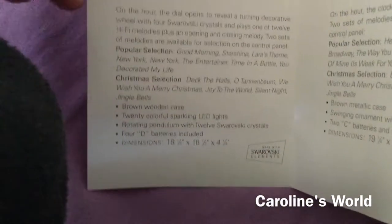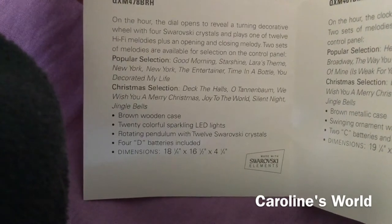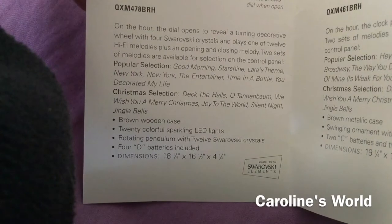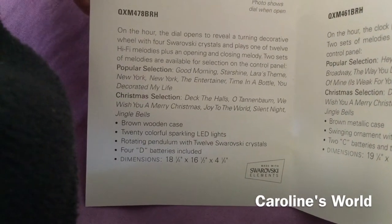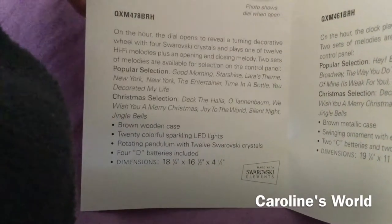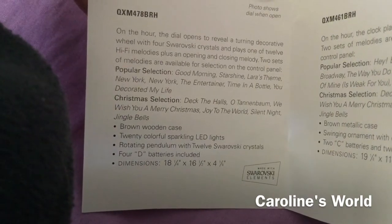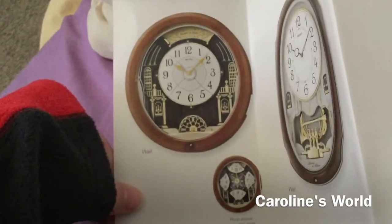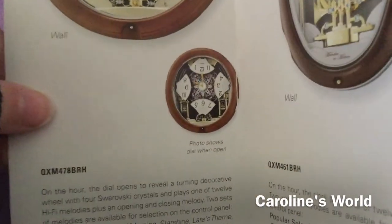The QXM 478 BRH plays 'Good Morning Starshine,' 'Laura,' 'Steam,' 'New York New York,' 'The Entertainer,' 'Time in a Bottle,' and 'You Decorate My Life.' It's a little out of order because mine plays 'The Entertainer' first. Then it has the same six Christmas melodies and splits open like this.